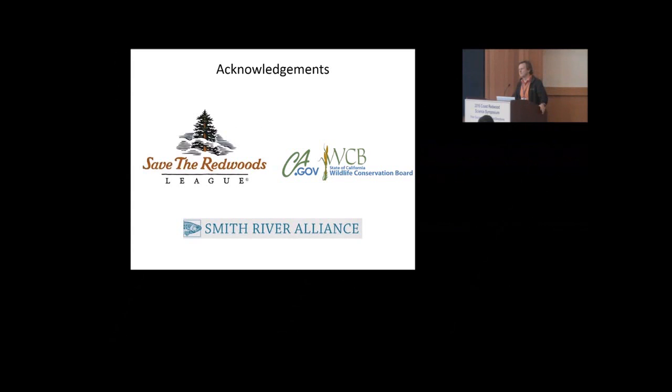Now we're just wondering how many of the damaged trees are going to actually die from it. Thank you, Lisa. That was great.